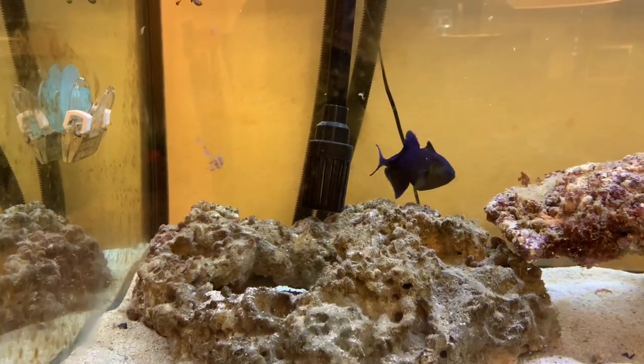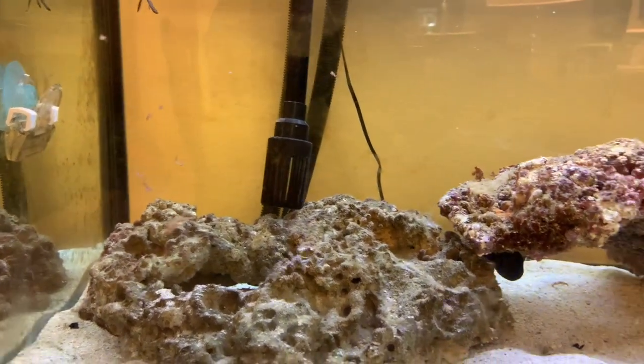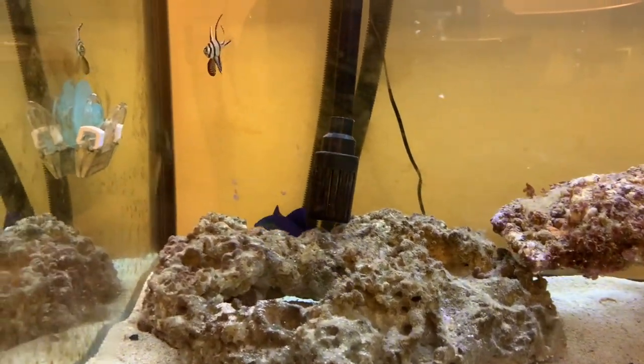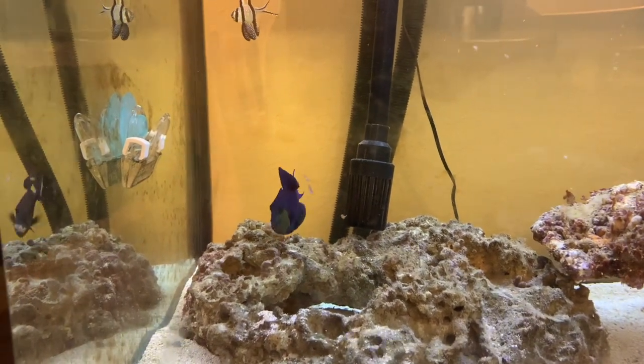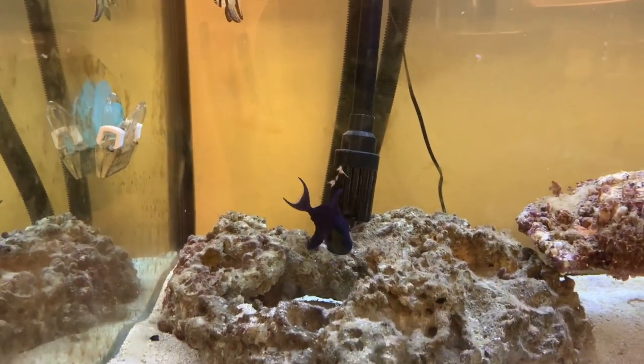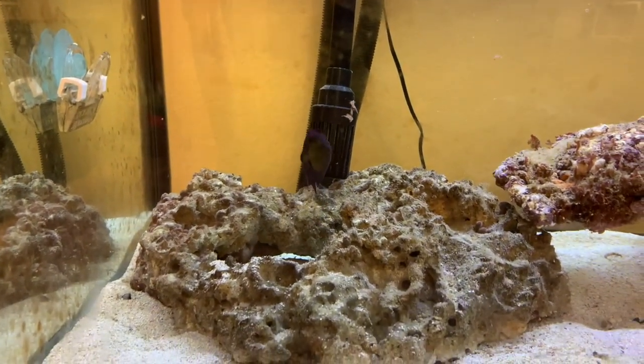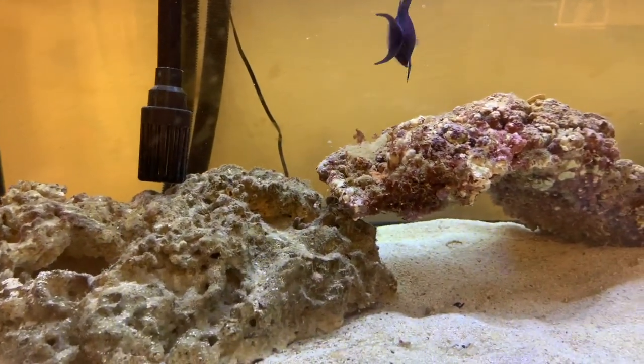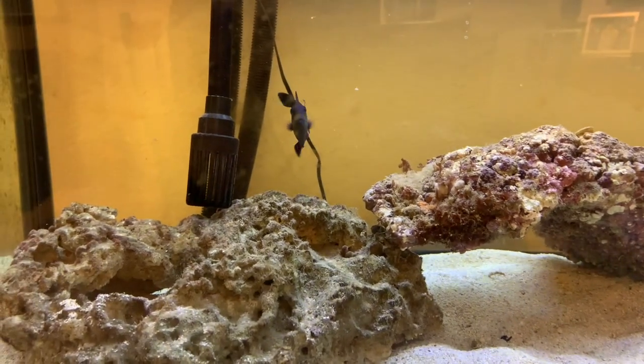From a young age, I've always liked the Niger Trigger. I live here in Hawaii on Oahu, and when I was young I always used to go to the Waikiki Aquarium. The Waikiki Aquarium has this really cool reef tank — it's a few thousand gallons at least. It's kind of like a mini portion of the Great Barrier Reef in an aquarium. It's super cool and fun to watch.